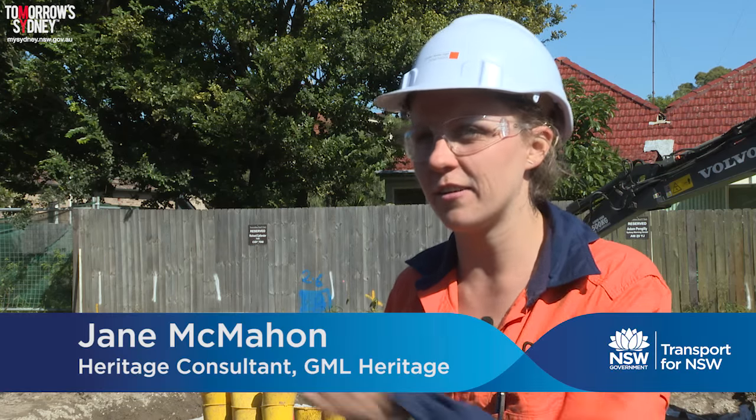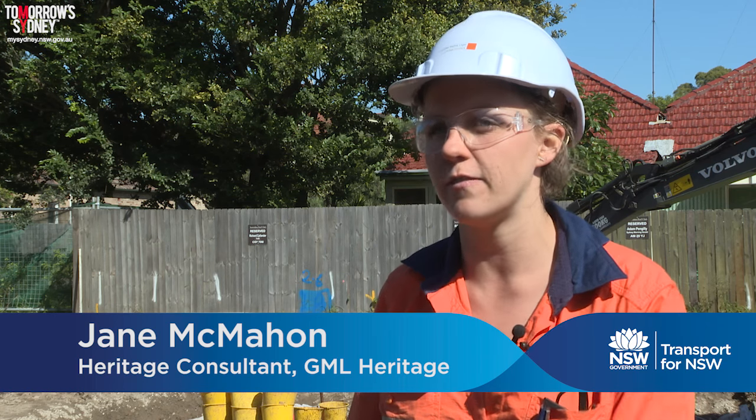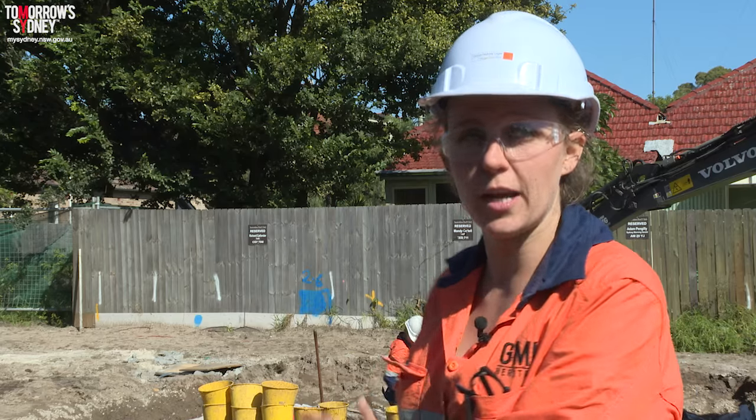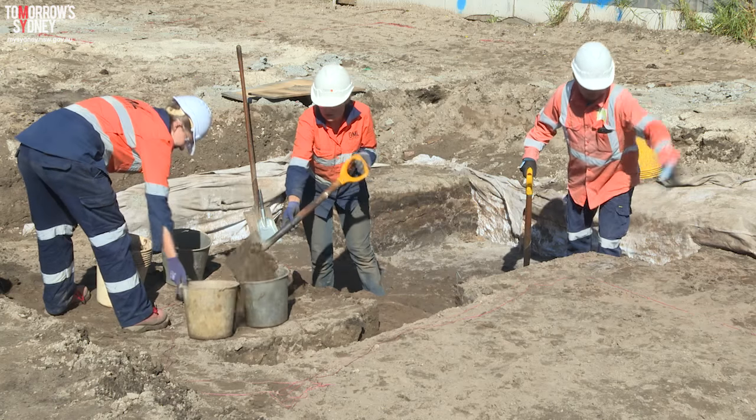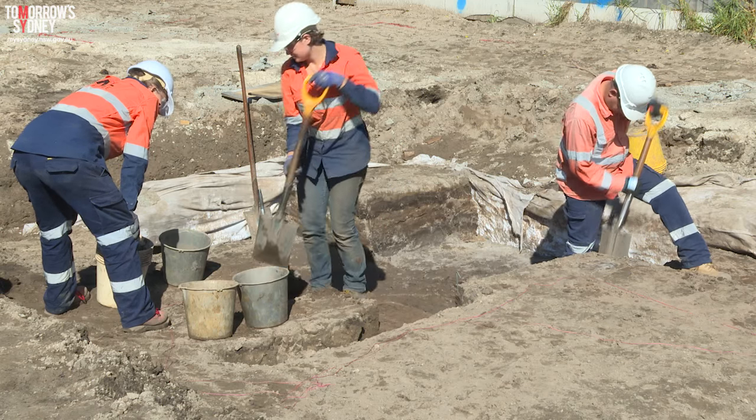We've been working here at the stabling yard for about four months now, on and off since November, excavating the remnants of an Aboriginal site in what looks to be an intact sand dune — part of the Botany sand sheet that extends across the eastern suburbs. What we've been doing is uncovering a rather dense and significant site of stone artefacts.